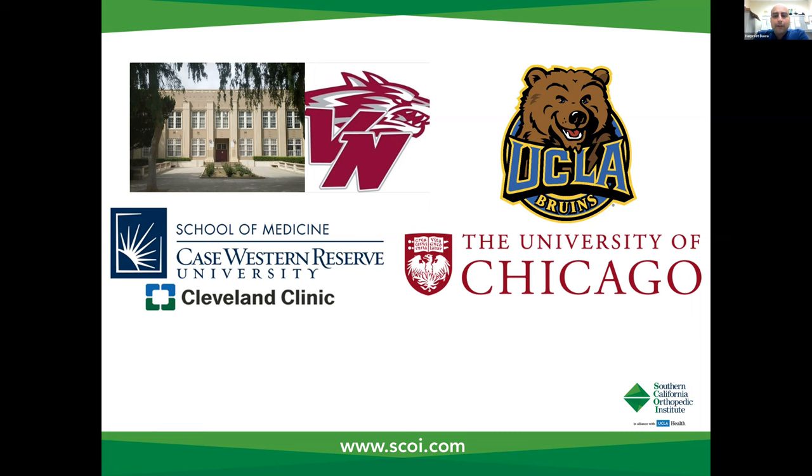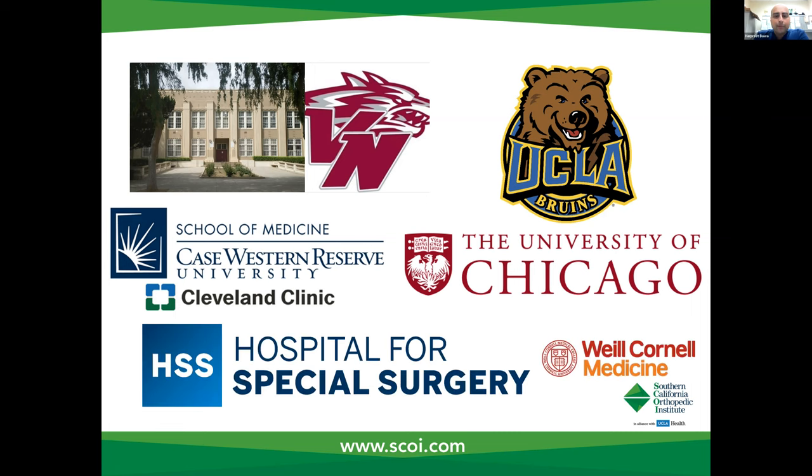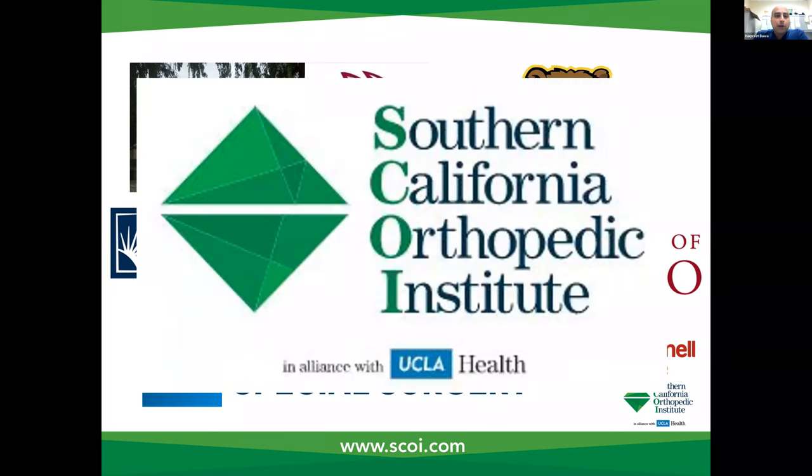I was then fortunate enough to do my fellowship at the Hospital for Special Surgery, which is the largest orthopedic hospital in the country. About one to two percent of all joint replacement in the country take place at this one hospital in Manhattan. I'm really excited to take a lot of the skills and tools that I learned there and bring them to patients in California and the Conejo Valley. I'm now with Southern California Orthopedic Institute in alliance with UCLA Health, and I'm seeing patients in the Westlake Thousand Oaks area, Simi Valley office, as well as Porter Ranch.